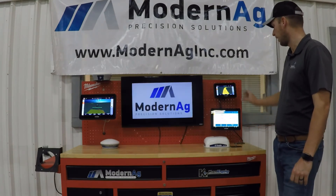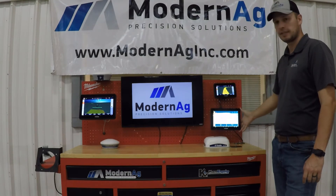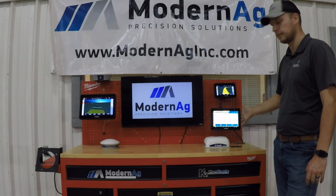From these displays we have the GFX350 display and the GFX750 display, the 350 being our 7-inch display and the 750 being the 10-inch display.